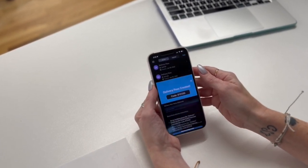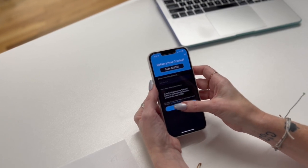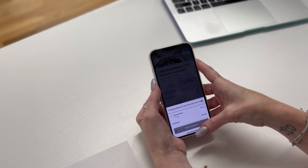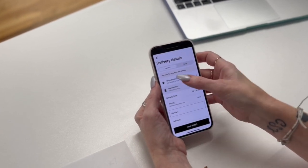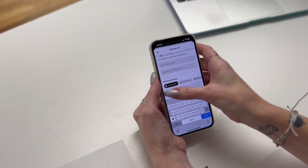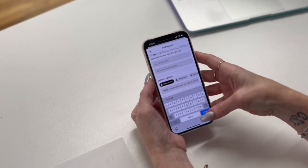If, however, your building does not want to make this feature available to your residents, you could turn it off from your administrator account. Once a delivery pass is created within the ButterflyMX mobile app, a resident shares that delivery pass via text, email, or in the delivery instructions of their e-commerce site.